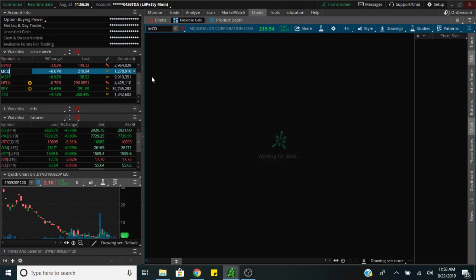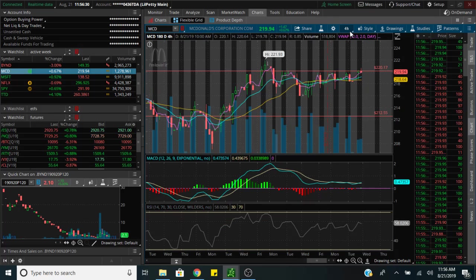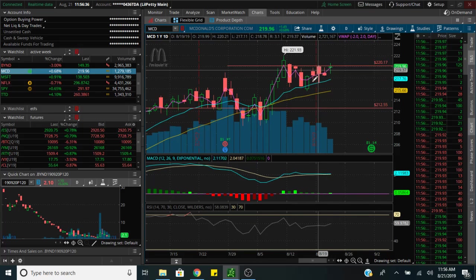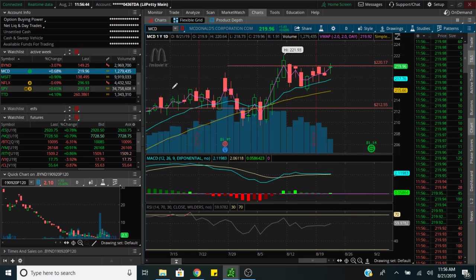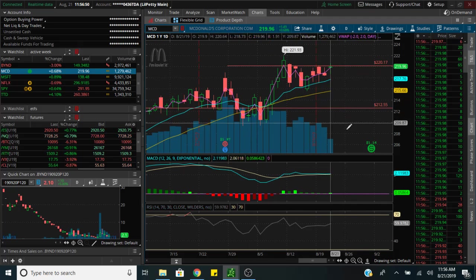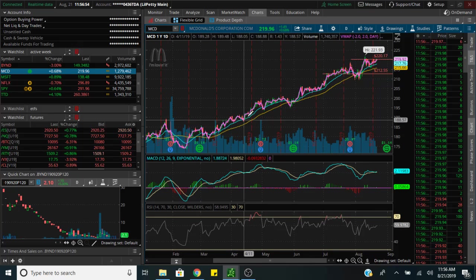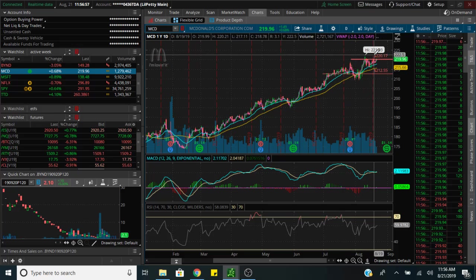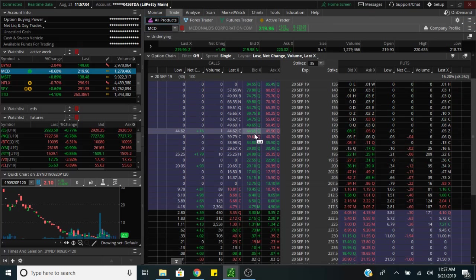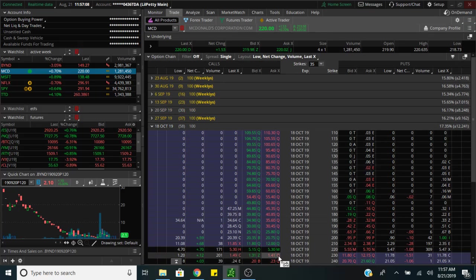McDonald's is making its move. Looking at the one-day chart, it's holding this support line. I expect McDonald's to make an all-time high soon — whenever SPY has another update, McDonald's should follow. It's a sleeper stock, moves slow, but it's grinded up from 170 to 220. You can buy some contracts — the 230 calls are like $1.40, and with 60 days McDonald's could be at 250.